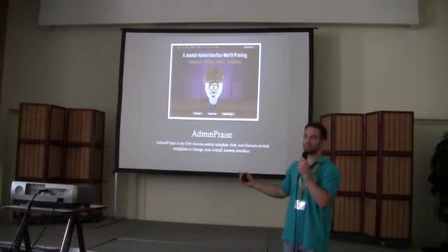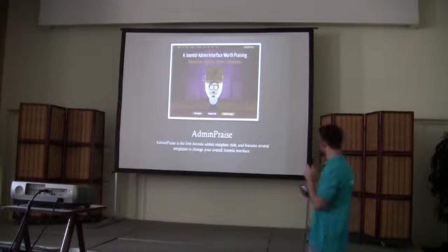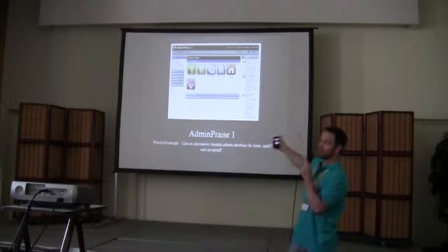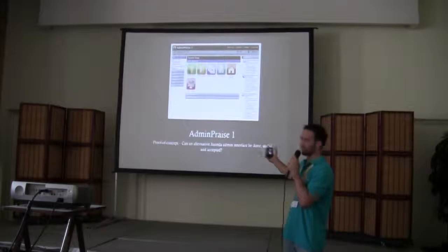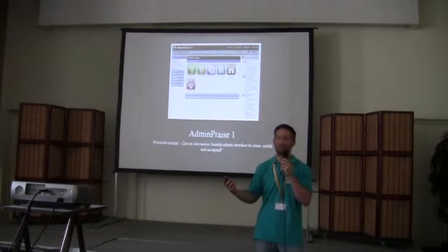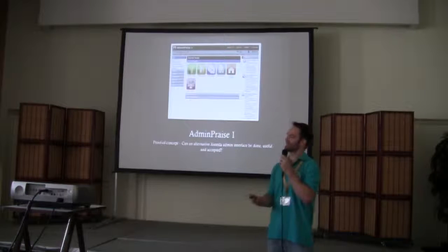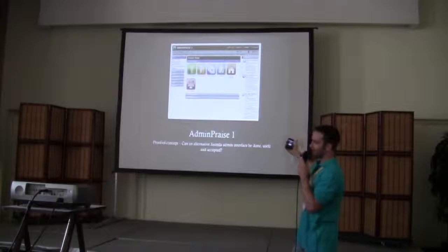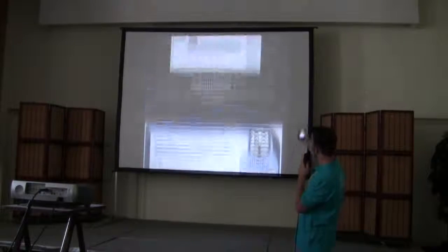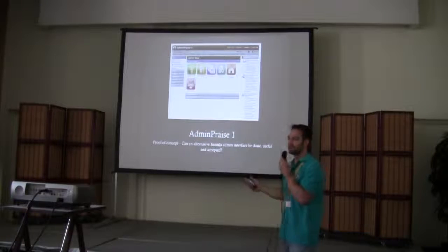AdminPraise.com is my template club — it's an entire club just for the admin side of Joomla, focused on templates which are the interface. AdminPraise 1 was a few years back — a proof of concept. We were running Joomla Praise, a front-end template club. Tobias told me there was an entire template manager on the admin side of Joomla, and I said I didn't know that. It wasn't radical, but it was definitely not the standard. We moved the left menu to an accordion, made it iPhone-optimized, and gave you several themes.